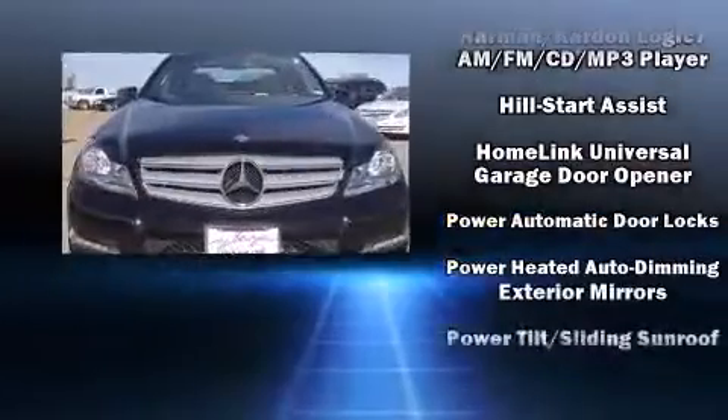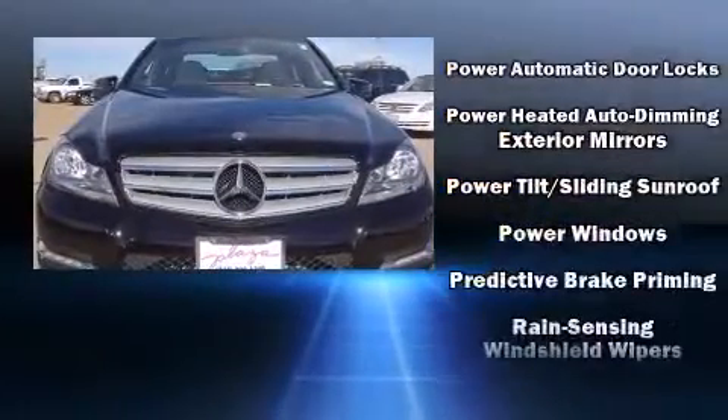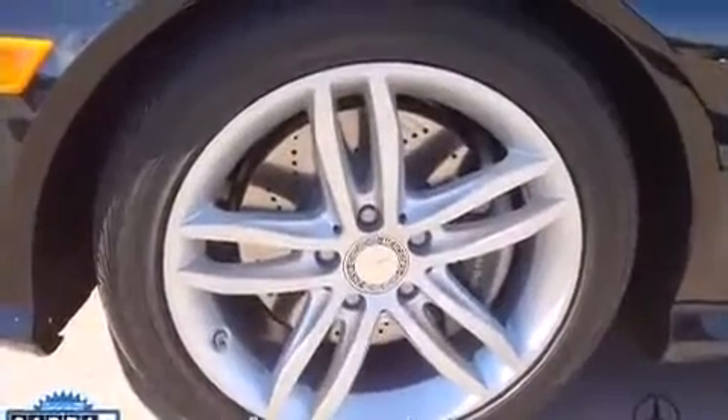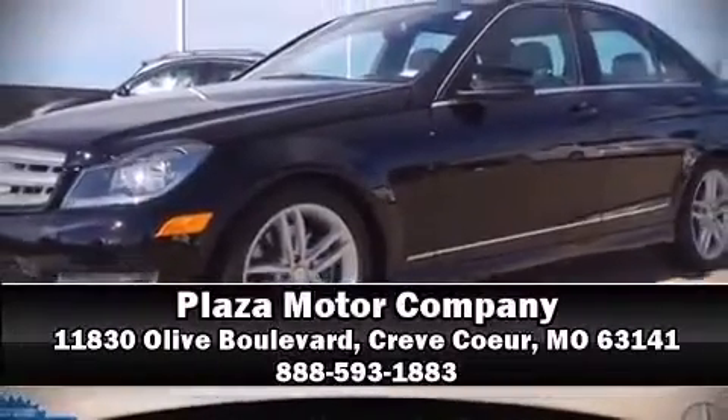This vehicle has achieved certified pre-owned status, having passed Mercedes-Benz's comprehensive certification process. Stop by our dealership or give us a call for more information.